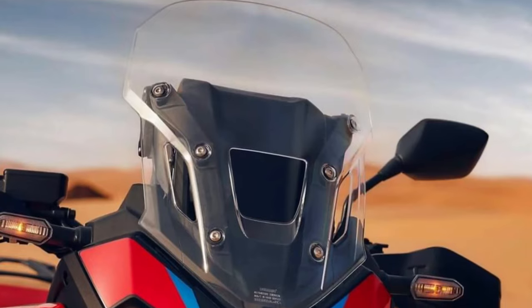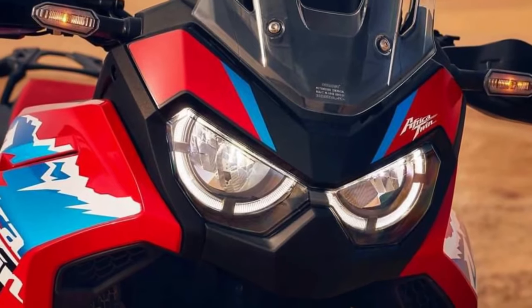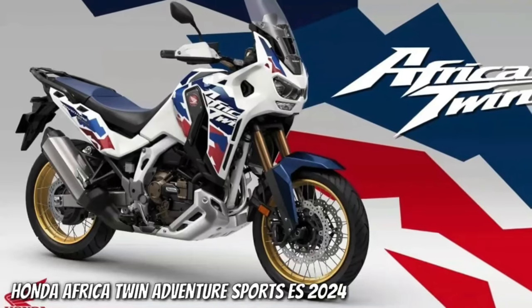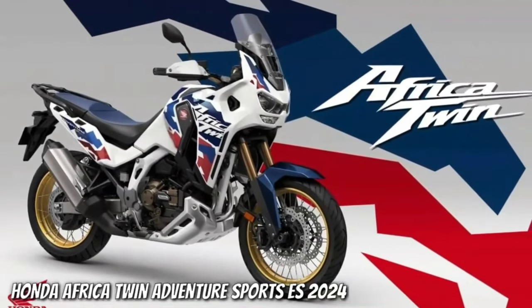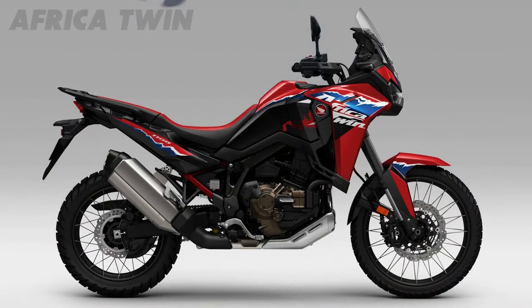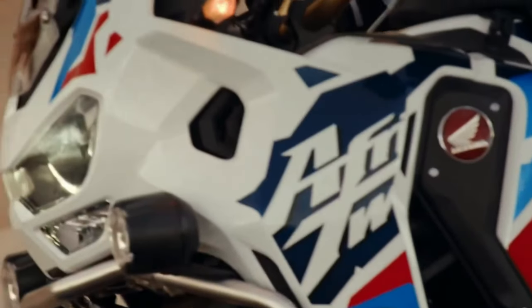Hello guys, welcome back to Moto ADV channel. We hope you guys are doing well. Today we're gonna show top 5 best 2024 adventure motorcycles for senior riders — first look review and explain the details of the bike. We hope you guys enjoy it. Please don't forget to subscribe for more videos. Thanks for watching.